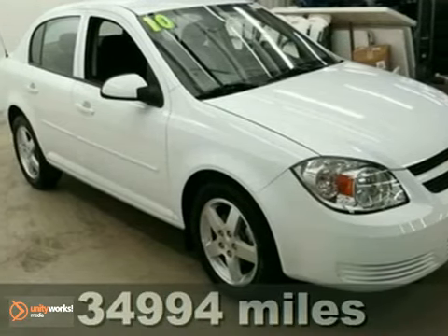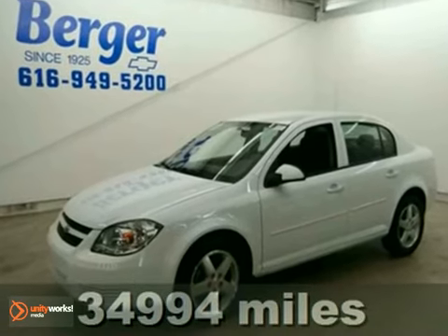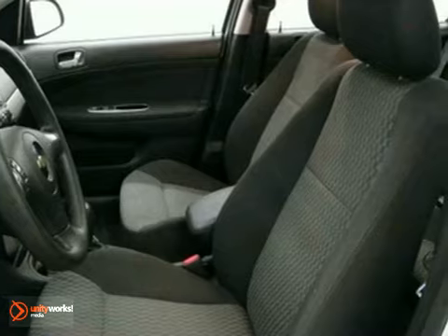Want to save money at the pump? How about 35 miles per gallon on the highway? Try this 2010 Chevrolet Cobalt. It's in excellent condition, and it's a gas saver.